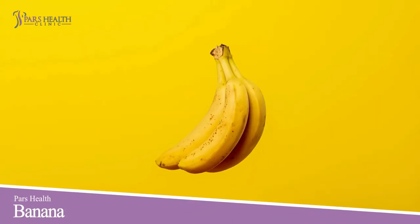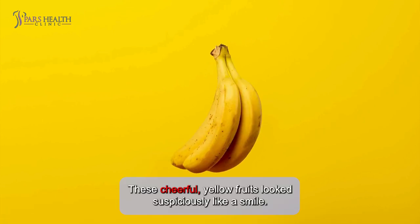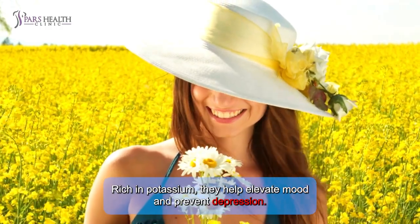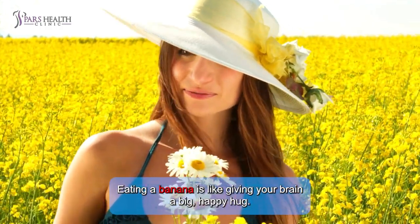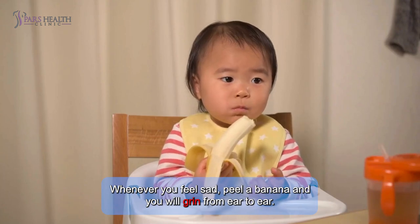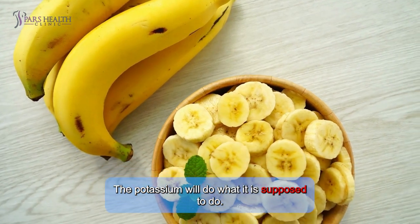Number 9: Bananas. These cheerful yellow fruits look suspiciously like a smile. Rich in potassium, they help elevate mood and prevent depression. Eating a banana is like giving your brain a big happy hug. Whenever you feel sad, peel a banana and you will grin from ear to ear — the potassium will do what it's supposed to do.